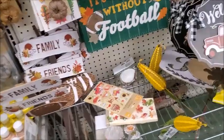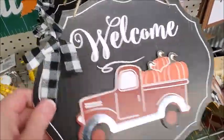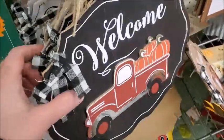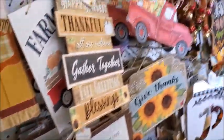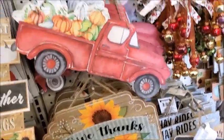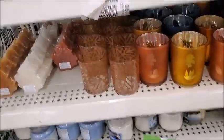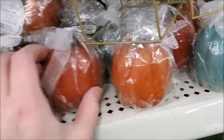Yeah, this is a lot of new stuff from the last time I was here. It says welcome. Give thanks. There's some acorn candles and pumpkin candles.